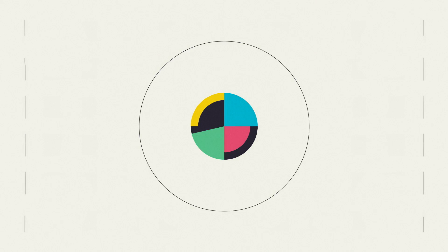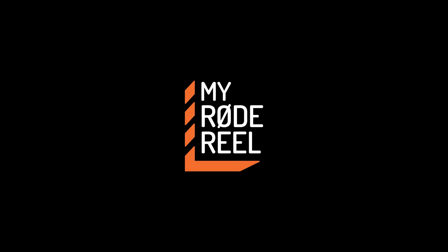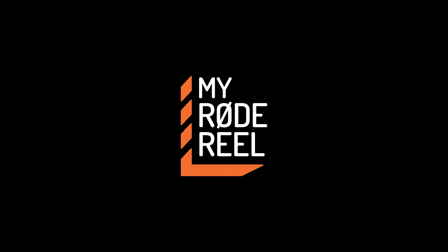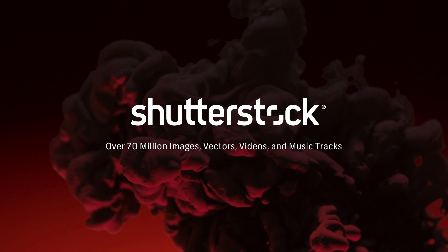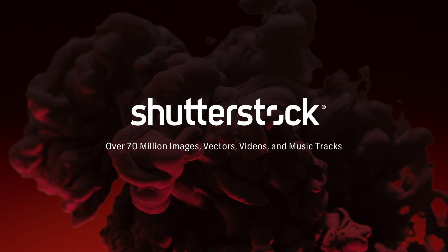No Film School's coverage of NAB is brought to you by MyRoadReel, the world's largest short film competition, Shutterstock, your source for stunning HD and 4K footage plus high quality music, and Blackmagic Design, amazing solutions for film, post-production, and television.